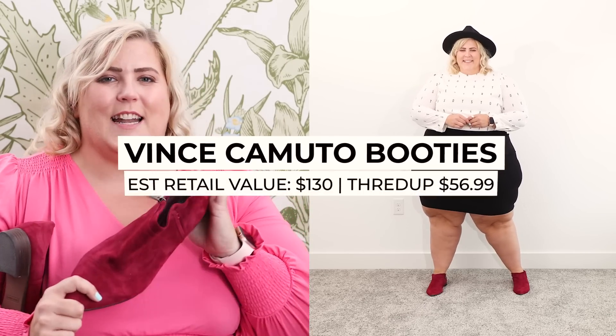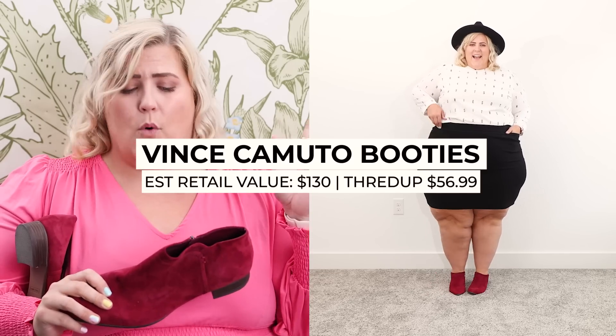Last but definitely not least are these shoes from Vince Camuto — a raspberry heel with zippers. I got these for $56.99, and they would have retailed at least $130, maybe more. They are comfortable, cute, and have never been worn — literally no wear on them. I got a brand new pair of shoes from a high-end brand for $56 in bigfoot sizes. Miracles happen, people! thredUP has some serious shoe game I did not know existed.